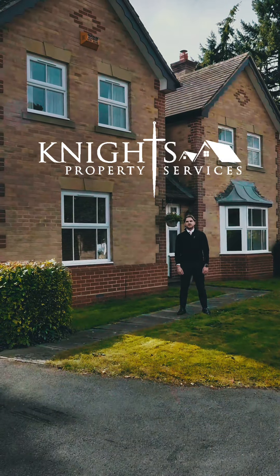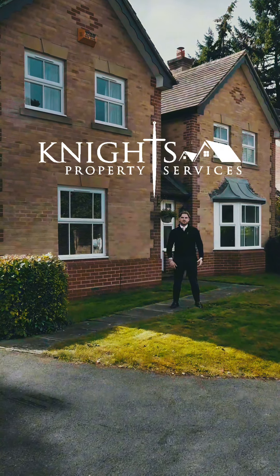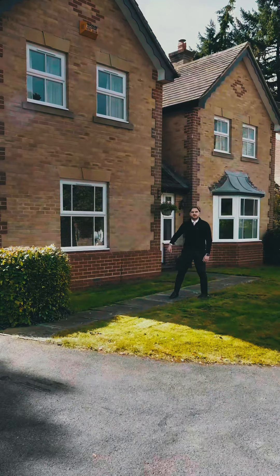Hi, I'm Scott from Knight's Property Services. I'm here today at 10 Sundew Close in Lightwater. Let's go and take a look inside.